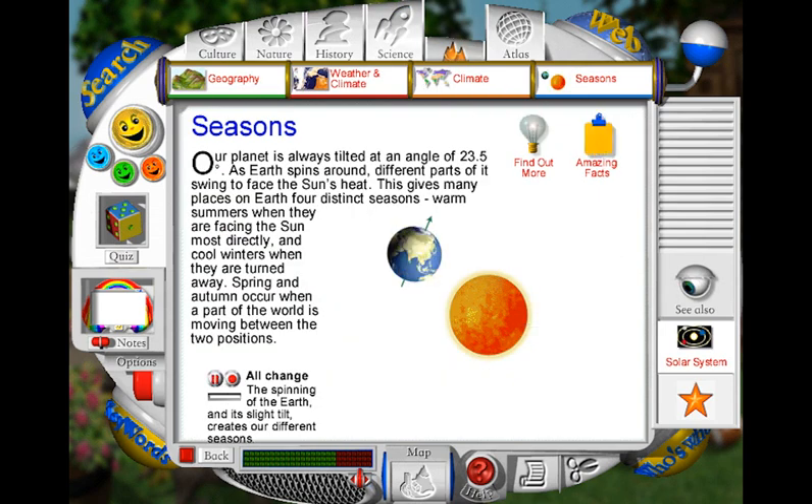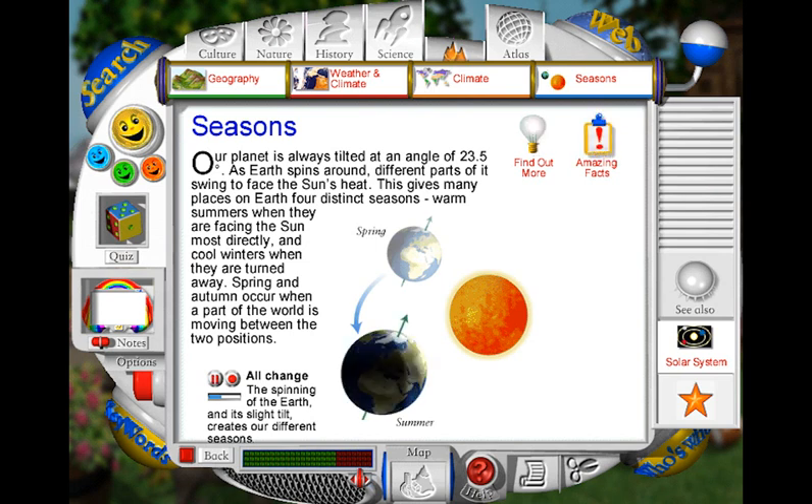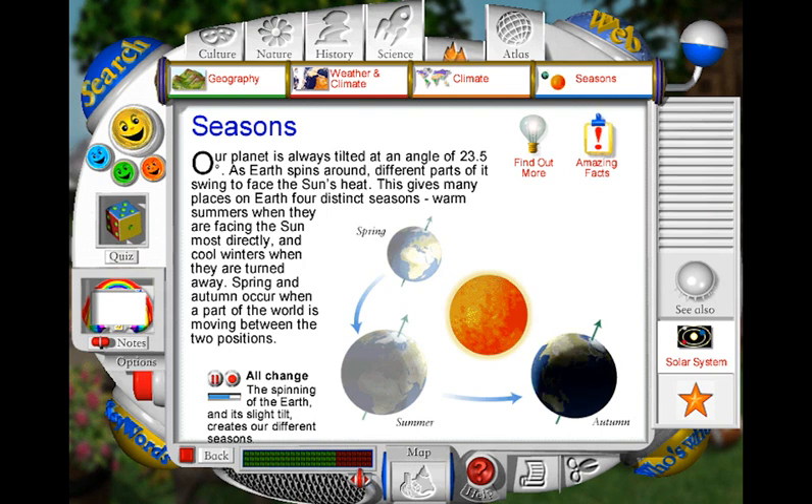The earth has four seasons because it stays tilted at the same angle of 23.5 degrees throughout the year as it travels around the sun. In the spring, it becomes warmer in the northern half, or hemisphere, of the earth as it faces towards the sun. In the summer, the northern hemisphere faces directly towards the sun and receives more direct sunlight, and therefore more heat, and the days are longer. In the autumn, the days become cooler in the northern hemisphere as it starts to face away from the sun. In the winter, the northern hemisphere faces further away from the sun and receives less direct sunlight and therefore less heat, and the days are shorter.